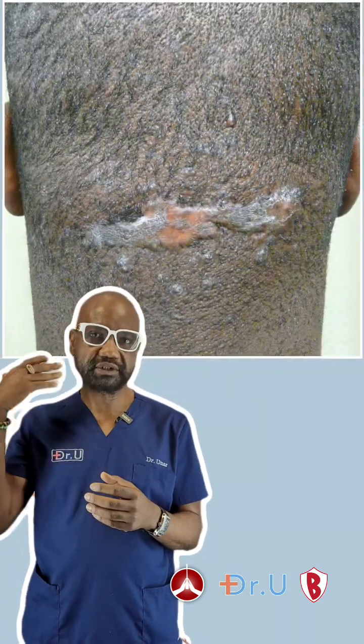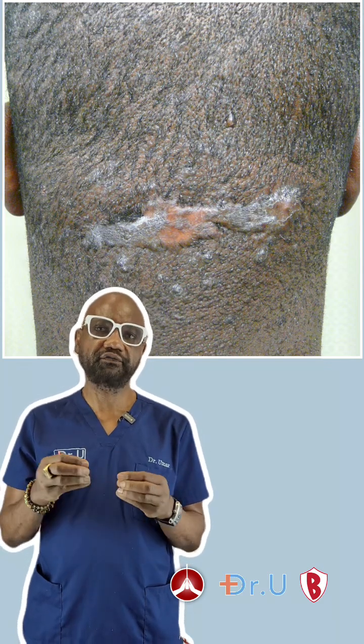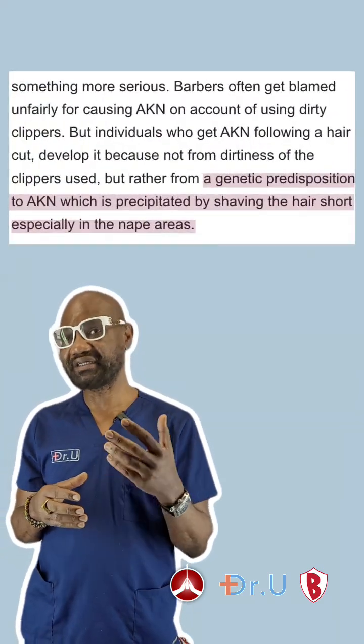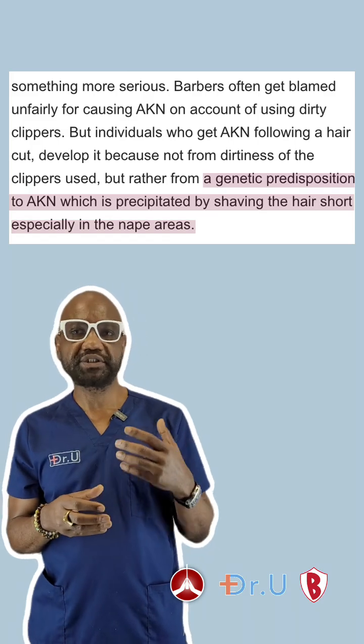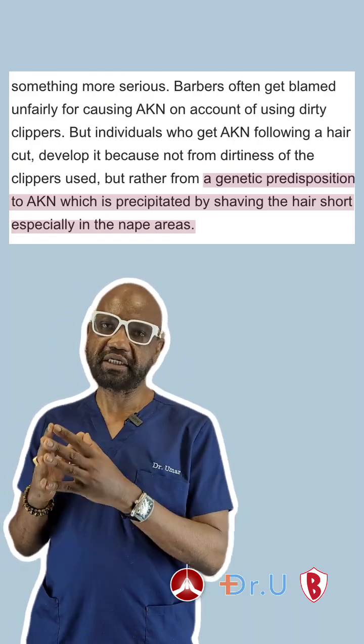Yes, shaving the head too close, causing trauma on the back of the head, might precipitate it, but the cause of acne keloidalis nuchae is more genetic. You are born with a predisposition to it, and if you have that, you could get acne keloidalis nuchae lesions, regardless of how clean the clippers you use are.